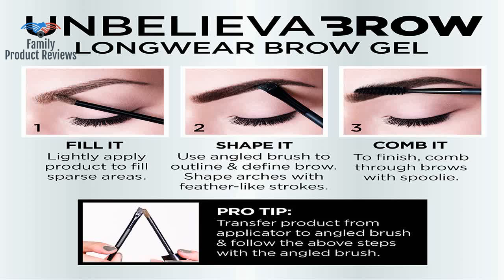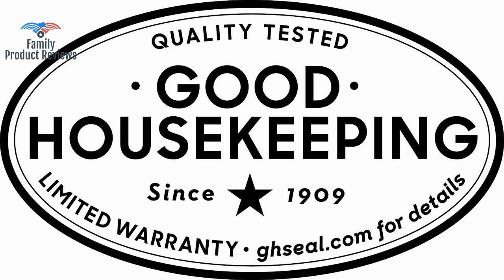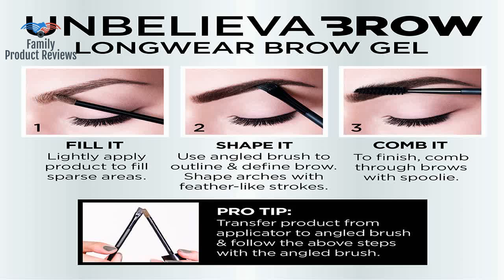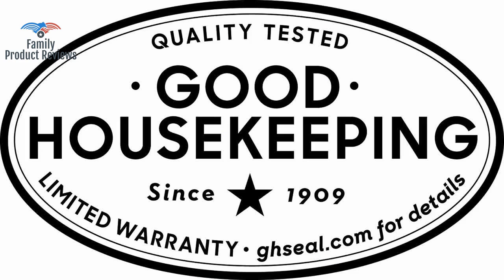The color is very disappointing — more like an ash brown, and likely more compatible with those who have dark gray hair. If you are looking for a true dark brunette, this isn't it. Try Stila or Prestige.